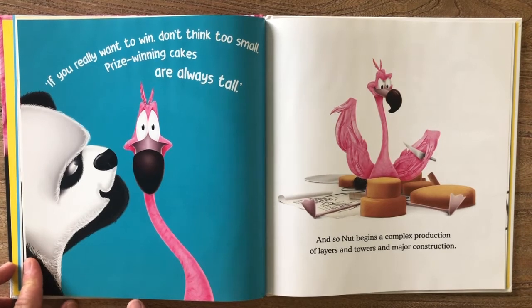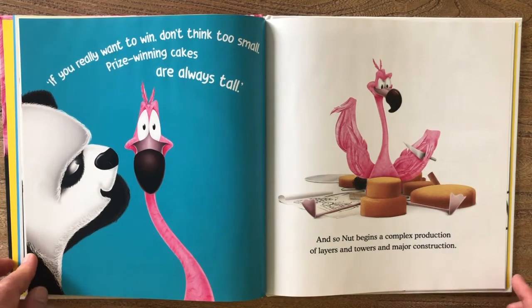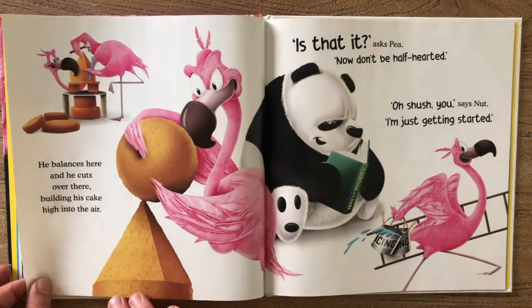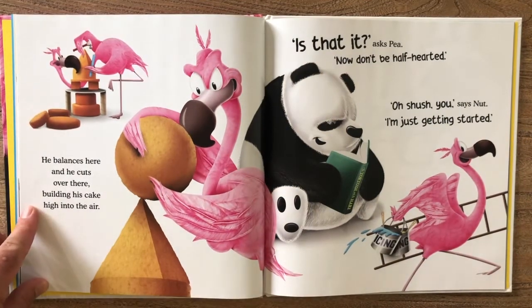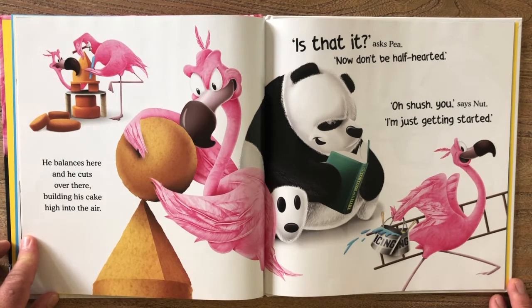"If you really want to win, don't think too small — prize winning cakes are always tall." And so Nut begins a complex production of layers and towers and major construction. He balances here and he cuts over there, building his cake high into the air.